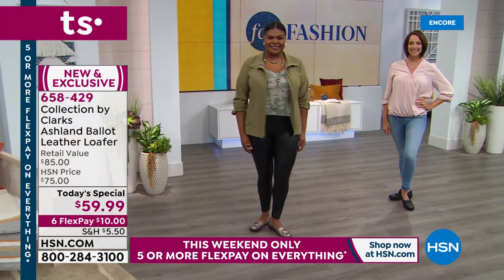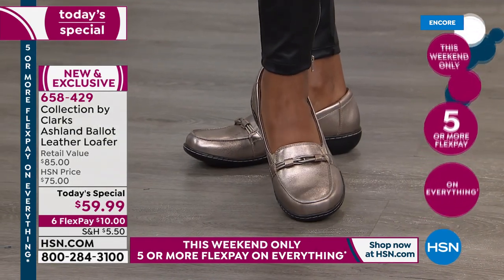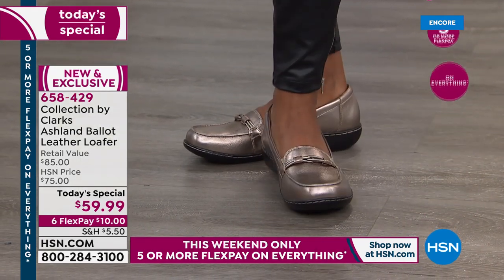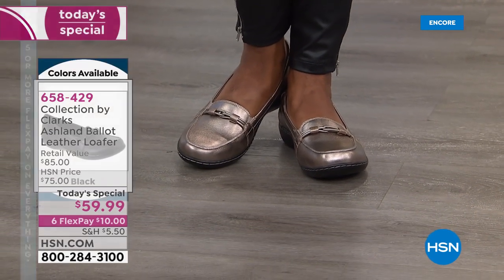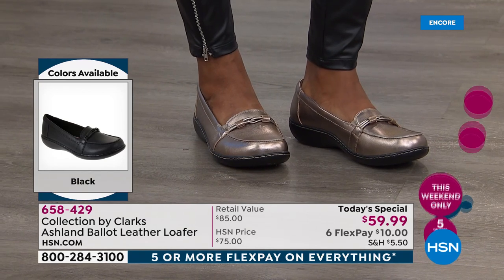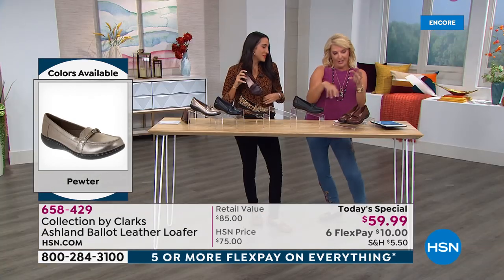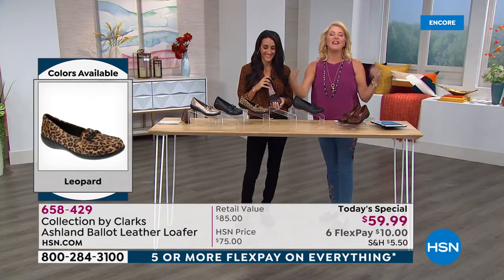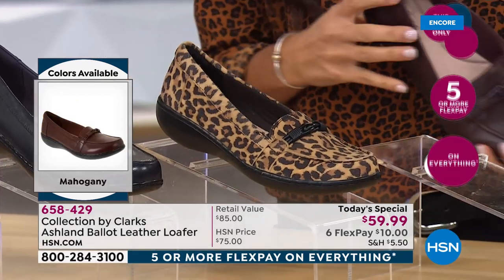And now to be able to transition to this amazing loafer with all of those same fabulous attributes and such a cute design at the most affordable price we've ever done — it's really just an awesome time to either try Clark's or add to your collection. Quick update: your leopard — Michelle wore leopard tonight, I'm wearing the leopard today — and you guys are loving it.